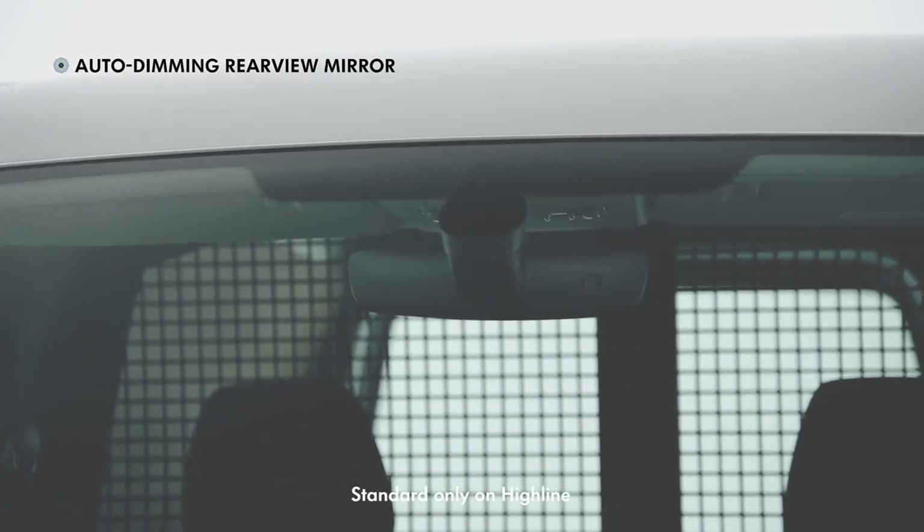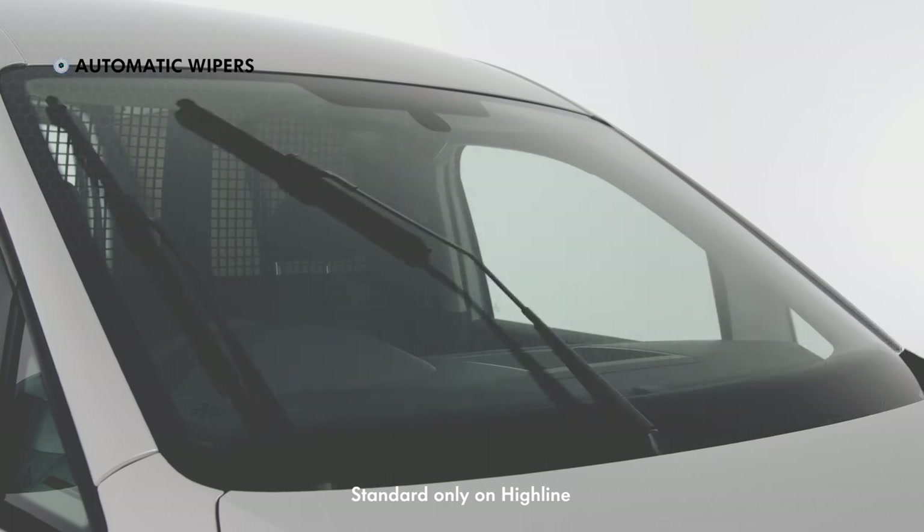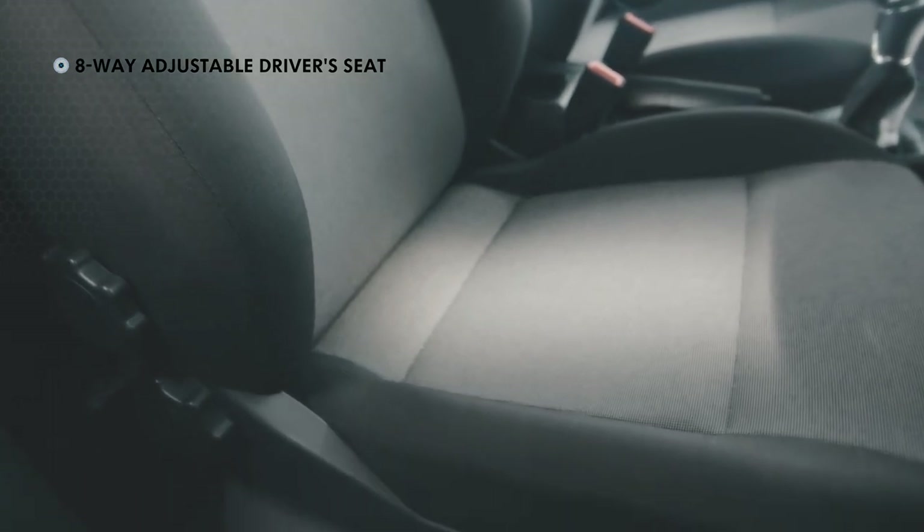auto-dimming rear view mirror, rain sensor with automatic wipers and intermittent control, and an 8-way adjustable driver seat with lumbar support.